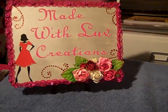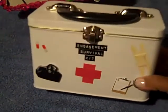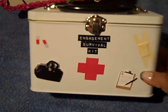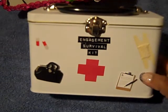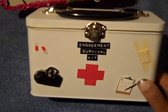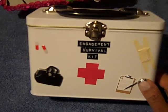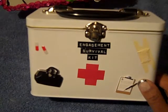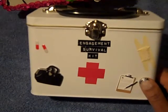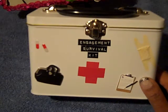Hello everybody, this is Tracy from Made with Love Creations, and I want to share a gift I made for a co-worker. She wanted an engagement gift for her friend's wedding and wasn't sure about the etiquette. I searched the web and found that you can just take a fun little gift or something small, because more than likely you'll be given a gift at the bridal shower and also the wedding.